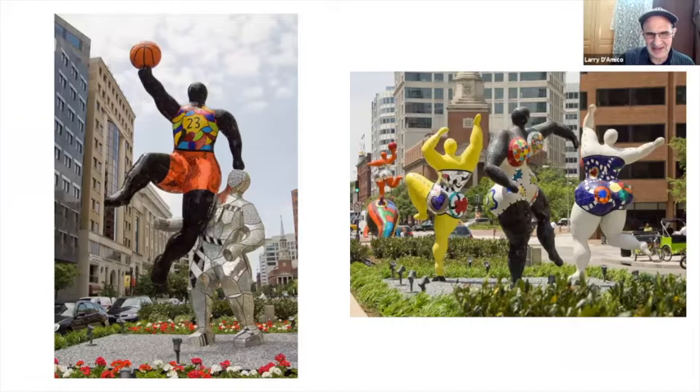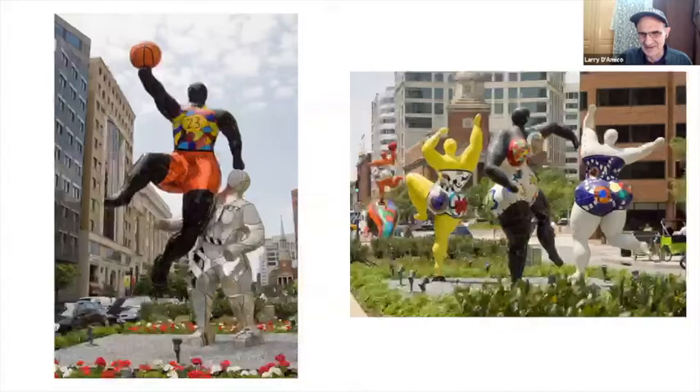These dancing, buoyant figures are really remarkable. It's so much fun.